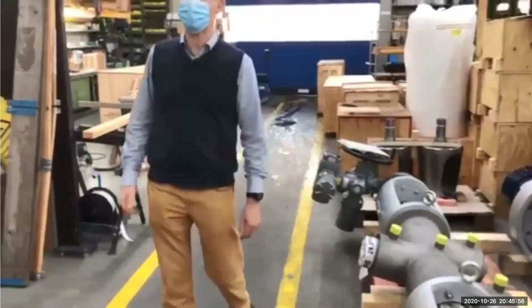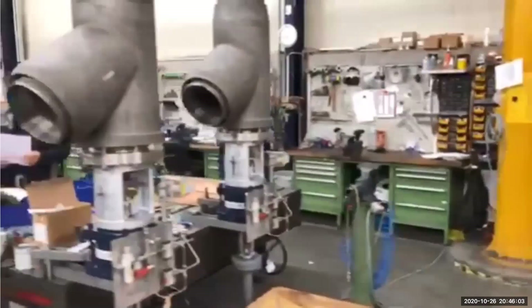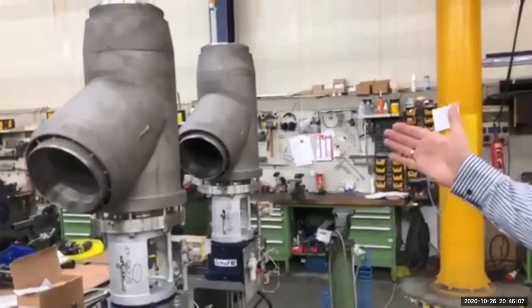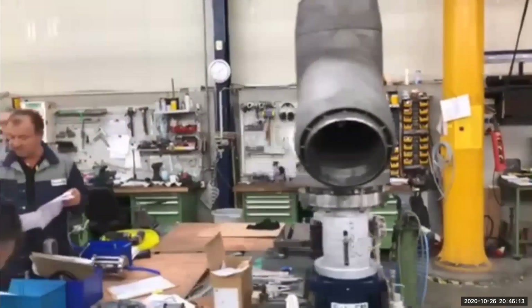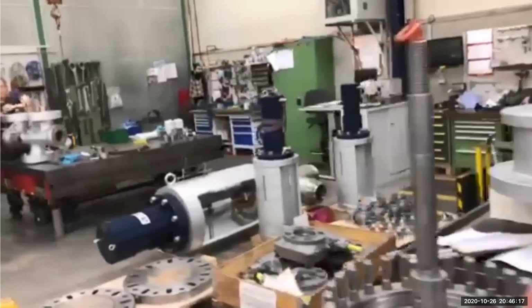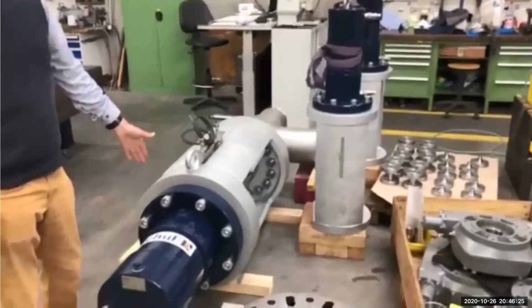Here are some tensile valves. And here an angle control valve with jacking actuators. High vacuum isolation valves, and more isolation valves. High pressure isolation with hydraulic actuators.